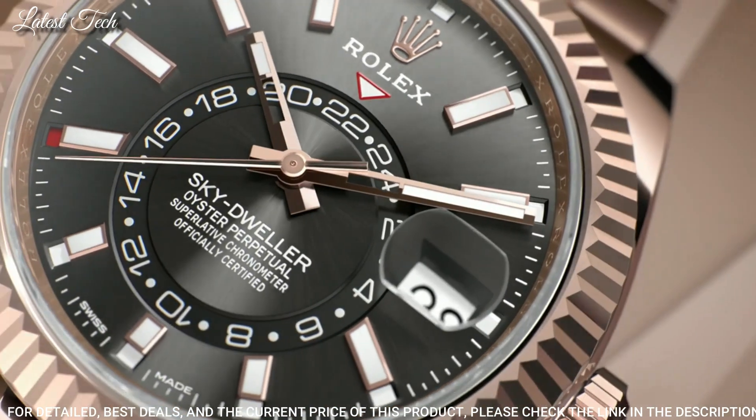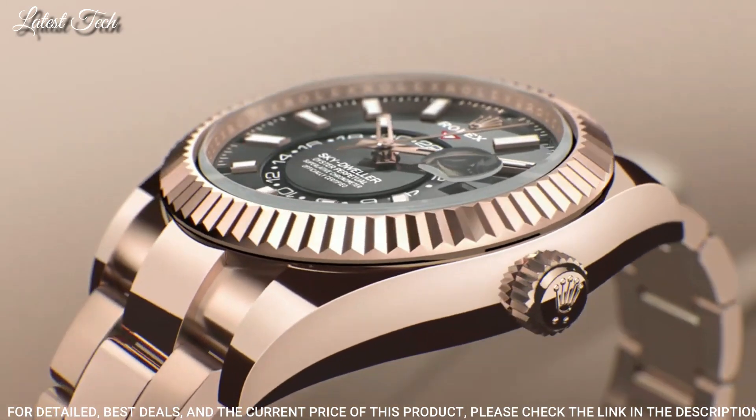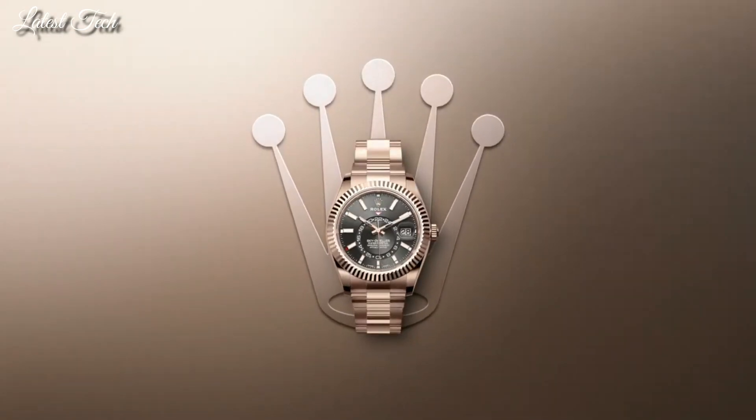Functions: Annual Calendar, GMT Second Time Zone, Month, Date, Hour, Minute, Second, Chronometer. Luxury Watch Style, Swiss Made.